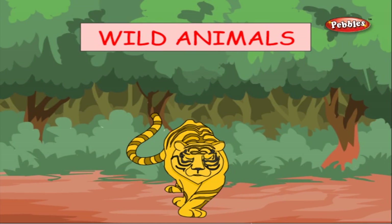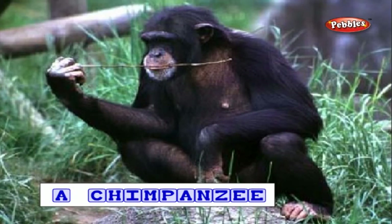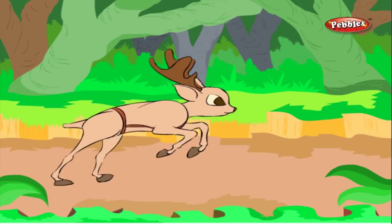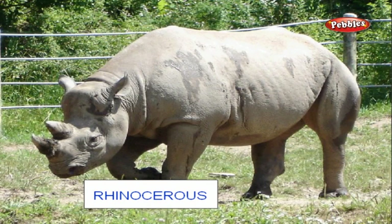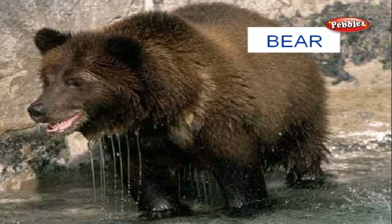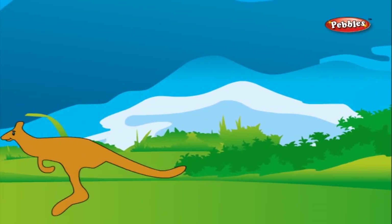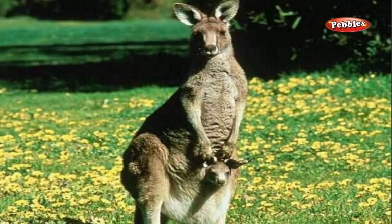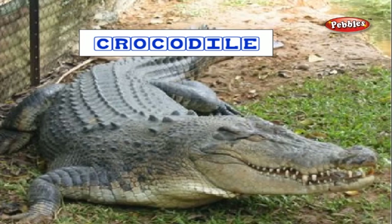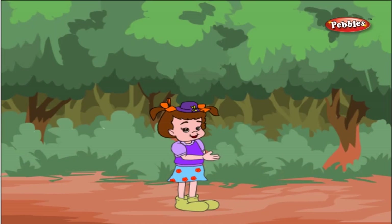Let us learn about wild animals. A gorilla, a monkey, a chimpanzee — they all belong to the family of apes. A deer, a rhinoceros, a hippopotamus, a bear. Kangaroo — kangaroos are found in Australia, and it is also the national animal of Australia. A crocodile, an alligator, a turtle — they all belong to the reptile family. Learning about wild animals was really exciting.